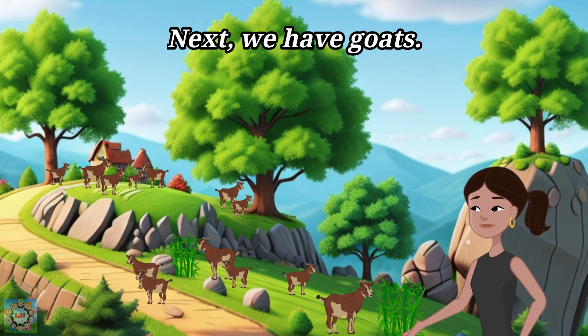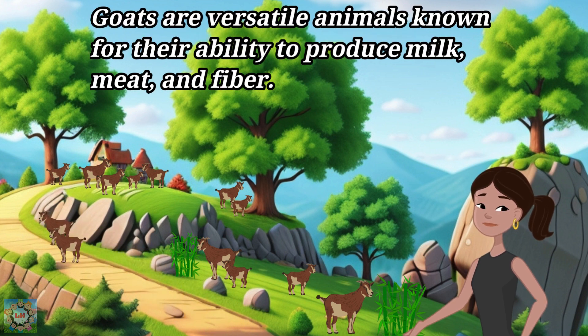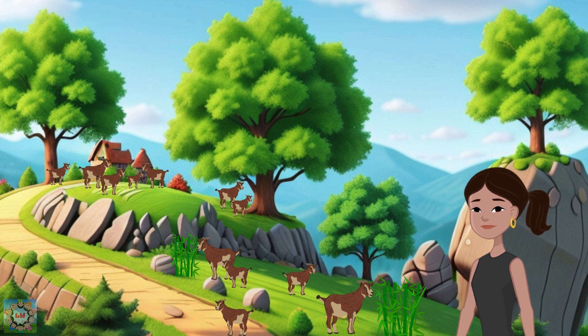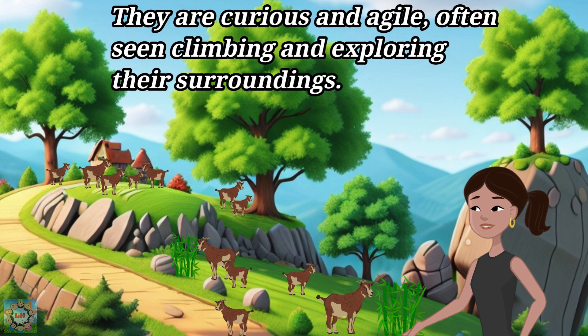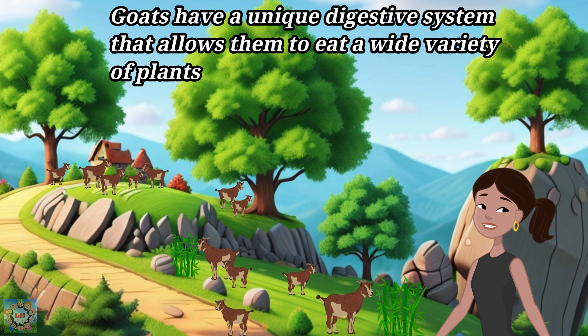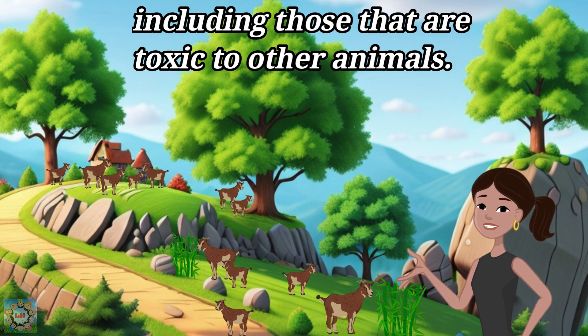Next, we have goats. Goats are versatile animals known for their ability to produce milk, meat, and fiber. They are curious and agile, often seen climbing and exploring their surroundings. Goats have a unique digestive system that allows them to eat a wide variety of plants, including those that are toxic to other animals.